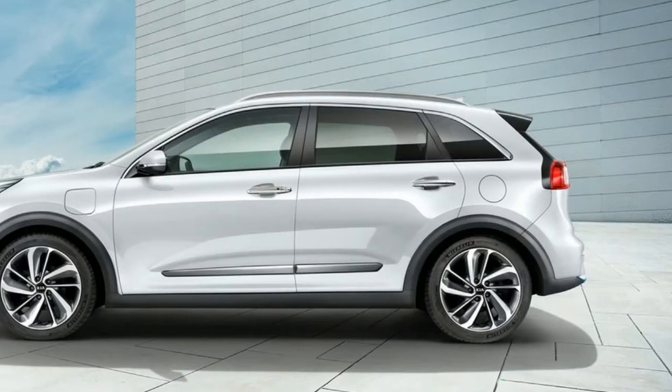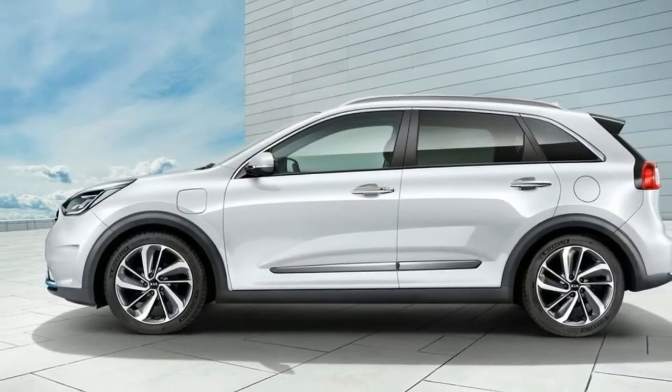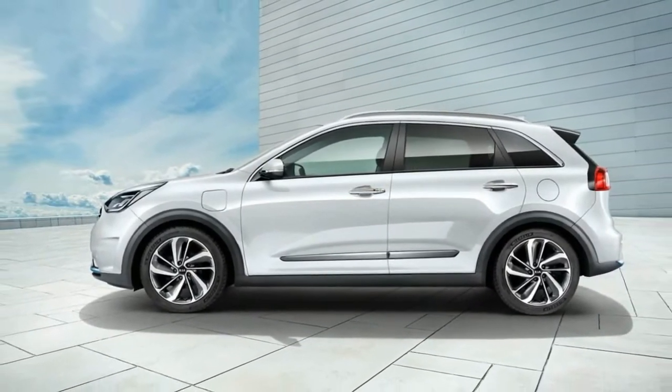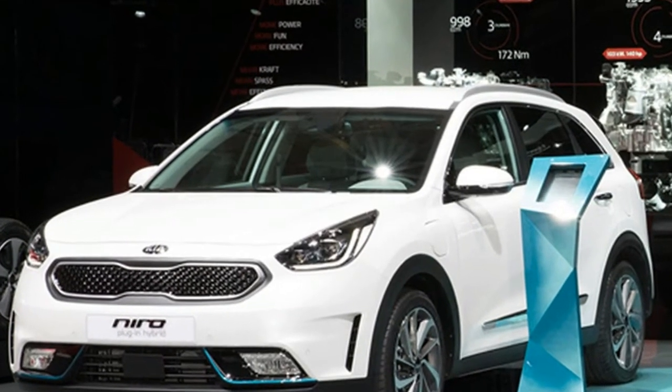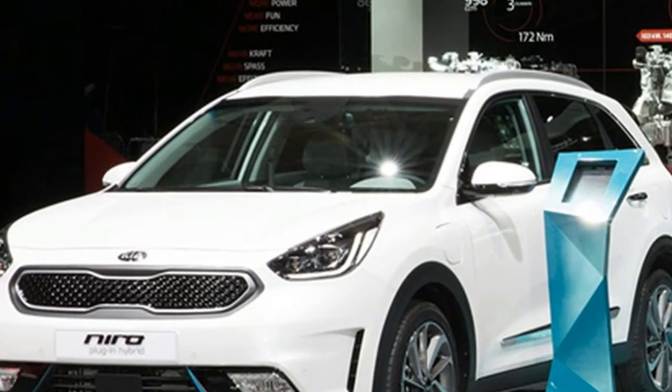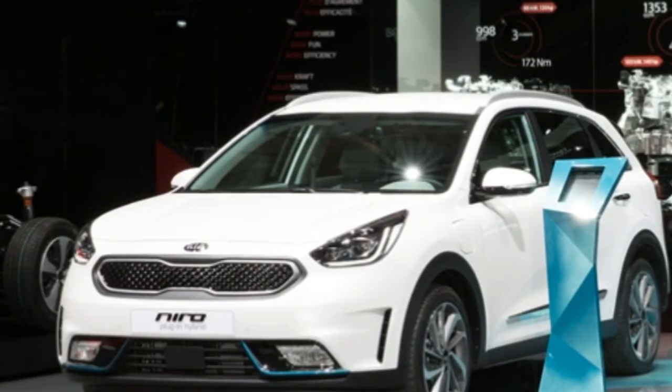However, Kia says that the rest of the interior is unaffected. And on an unusual note, Kia will offer a towing package that will allow the Niro plug-in to pull a trailer with brakes weighing up to roughly 2,900 pounds, although it's unclear if this is a European-only option.